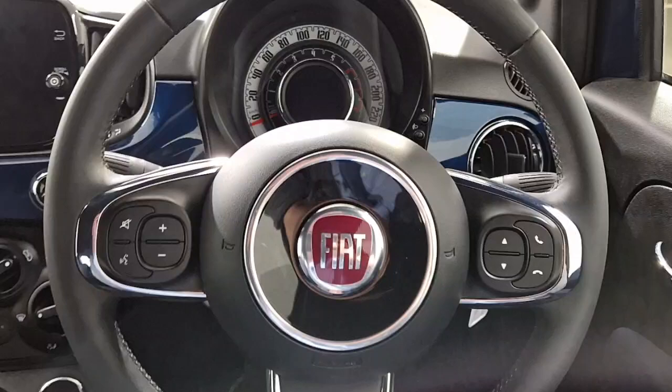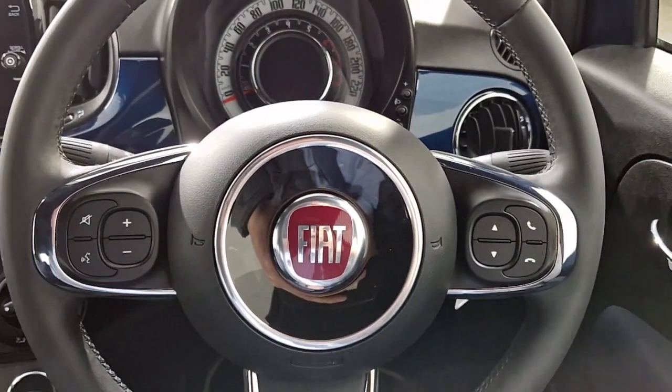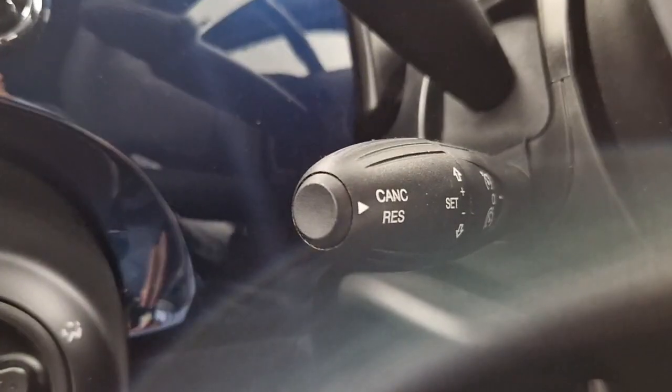Now just jumping into the driver's seat. We have our multifunctional steering wheel, which can be used to answer phone calls, turn up and down the volume of the radio, control the wipers, the lights, and our cruise control settings.